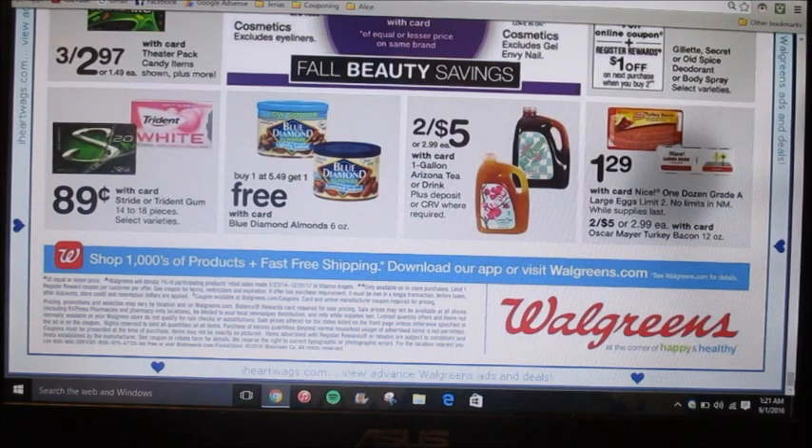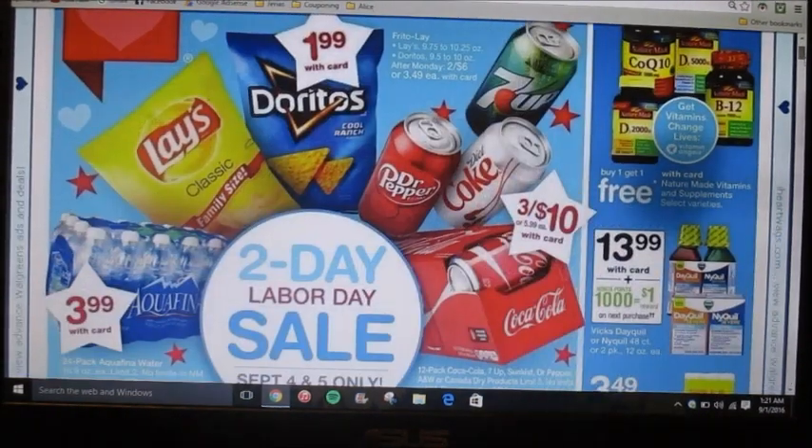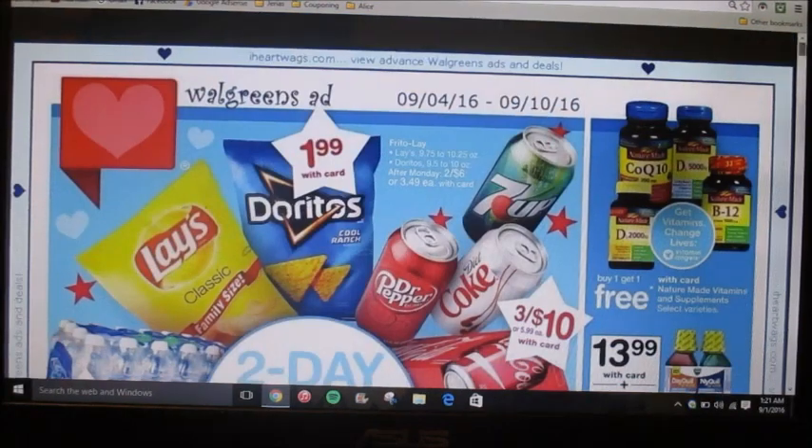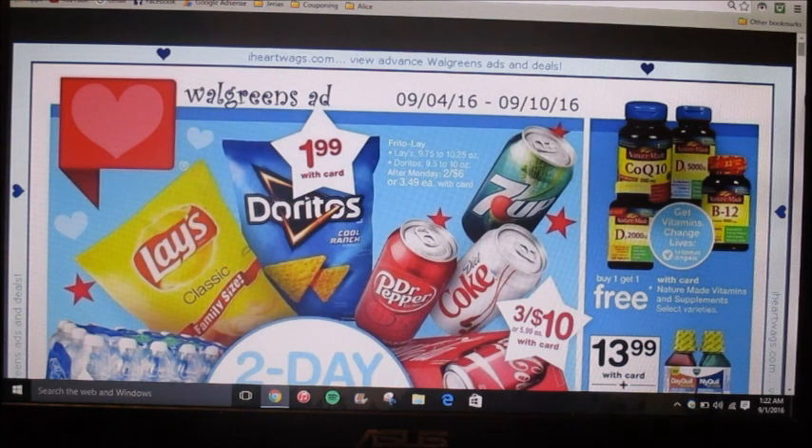And that's it for this week — not too many good deals unfortunately at Walgreens. I might have missed something, but the only thing I would honestly go there for is maybe the Lay's, or the toothpaste products. I don't need any of those things so I'm just going to skip Walgreens for this week. That's pretty much it for this ad preview — I hope you guys enjoyed it and I'll talk to you guys in the next one.